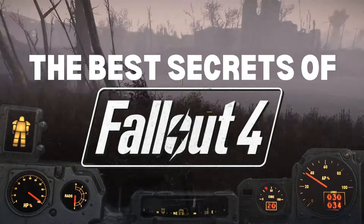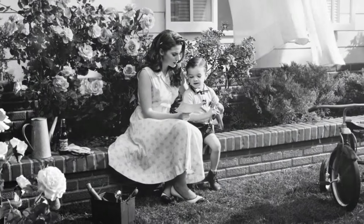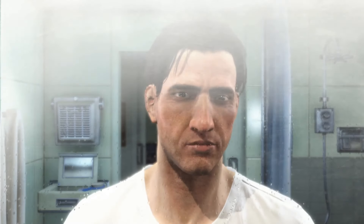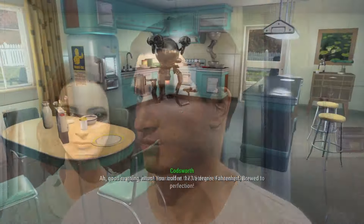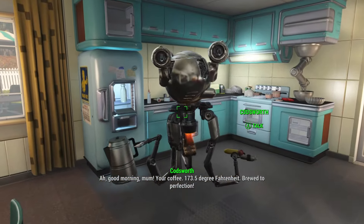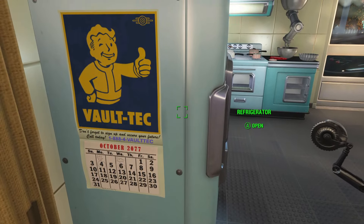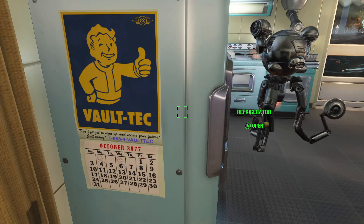The best secrets of Fallout 4. The first secret can be discovered at the very beginning of the title, shortly before the bombs fall. After you've finished creating your character, you're given a few minutes to explore the home of Nate and Nora in Sanctuary Hills. Some may have noticed the Vault-Tec calendar pinned to the sides of the refrigerator in the kitchen area. Upon this calendar is a telephone number for the company — 1-888-4-Vault-Tec, or 1-888-4-82852-832 when cross-referenced with a rotary phone. Dialing this number, you will hear the following message.